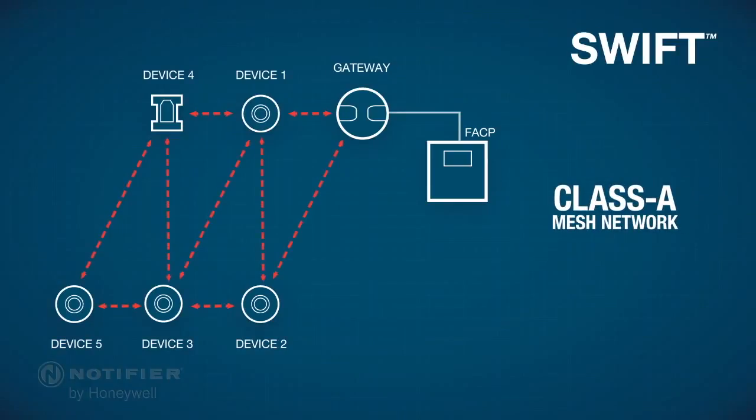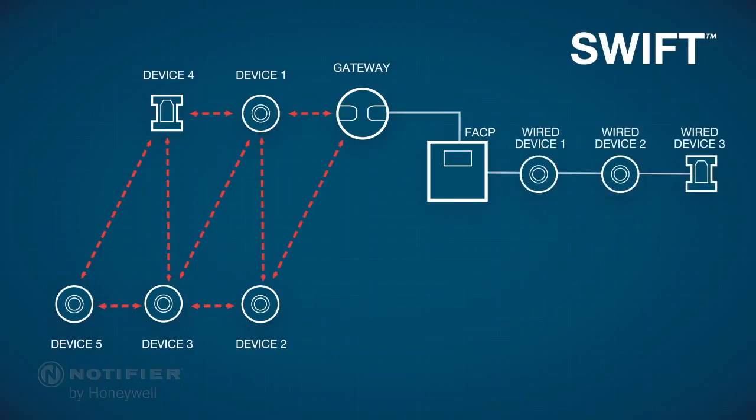SWIFT devices have bi-directional communications for reliable data transmissions while using frequency hopping to prevent system interference. Both wired and wireless devices can be present on the same fire alarm control panel, providing an integrated solution for even more installation potential. The SWIFT system can be added to an existing upgraded Notifier panel or set up with a new panel, depending upon your installation plans.